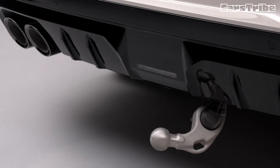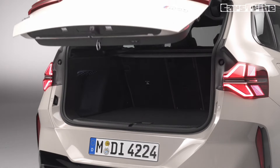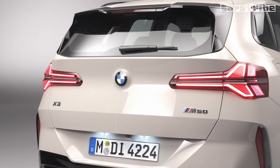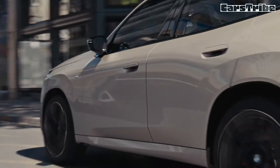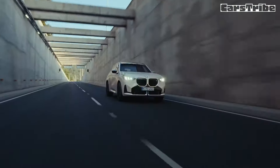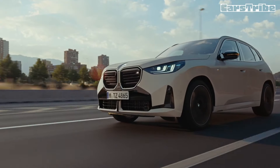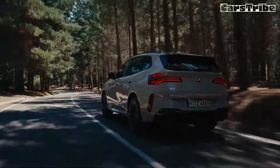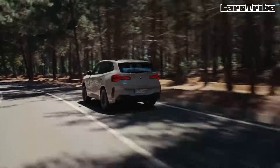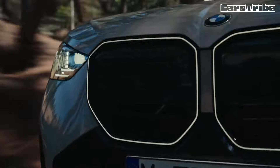The new BMW X3 M50 will have its market launch in the fourth quarter of 2024. In the United States, it's going to cost $64,100 plus $1,175 in destination and handling fees. At $65,275, it commands a $2,380 premium over the X3 M40i it replaces. The US is listed as one of the main markets alongside Germany.